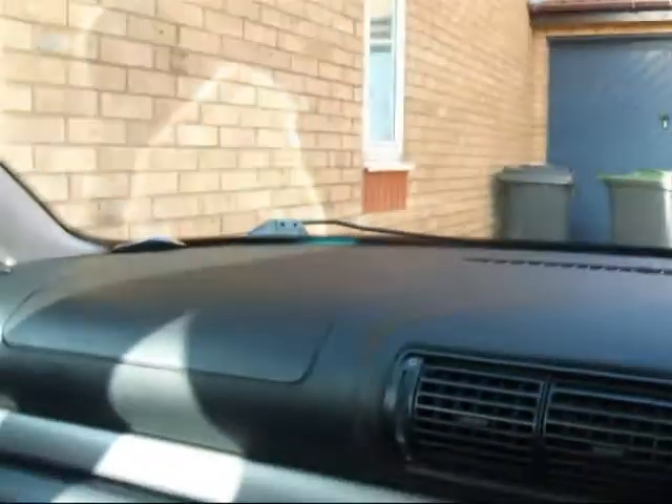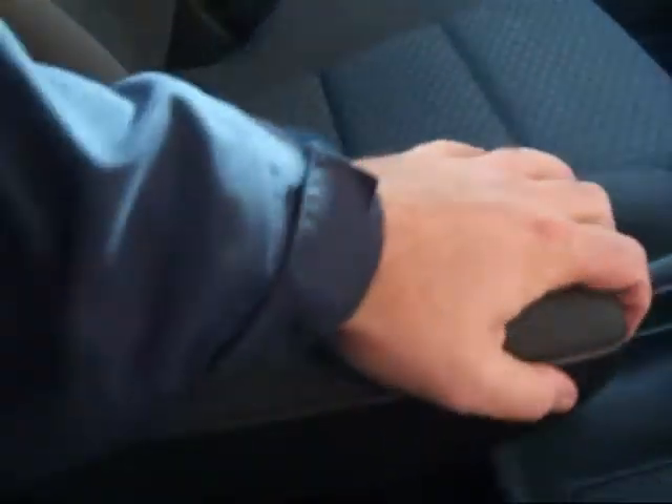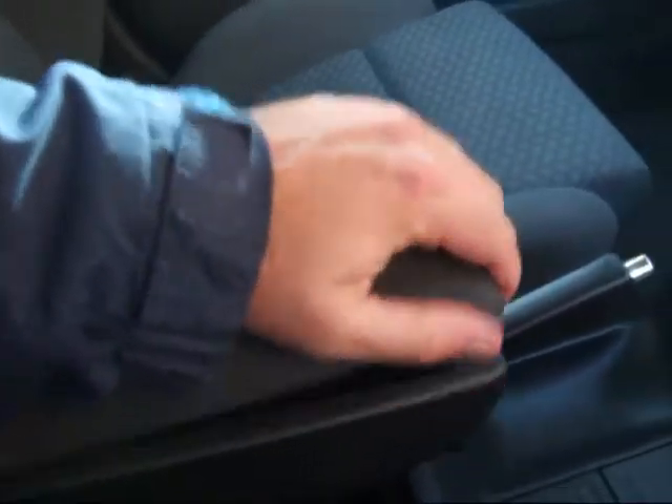I sat in here. Here we are — my home, 12 years. This is the most important thing: the central armrest. Couldn't live without it.